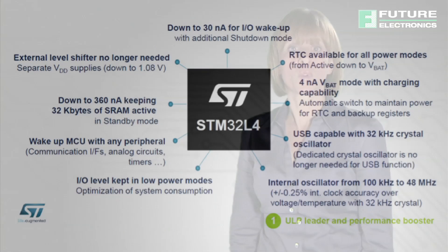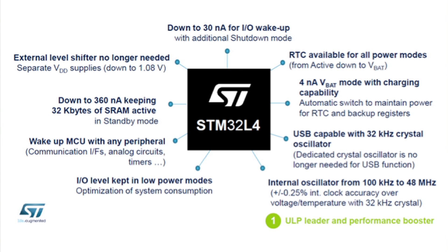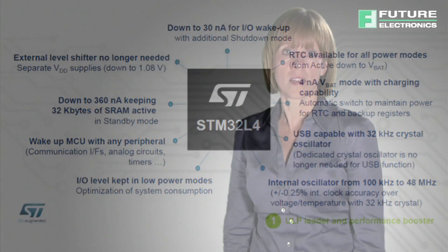The STM32L4 is based on a new platform optimized to reduce power consumption and increase flexibility. The STM32L4 has efficient run and fast wake-up.